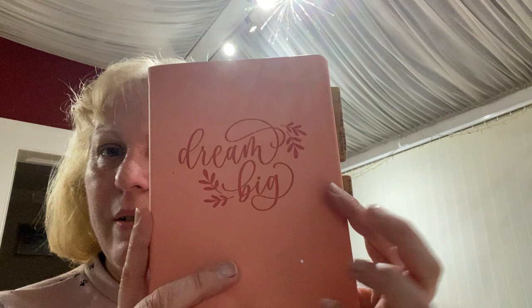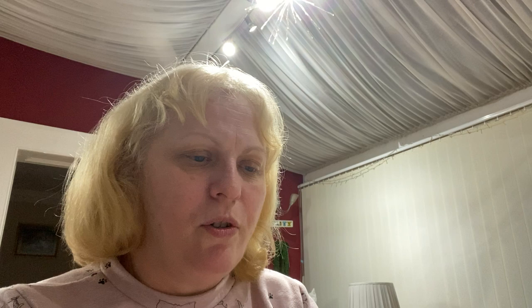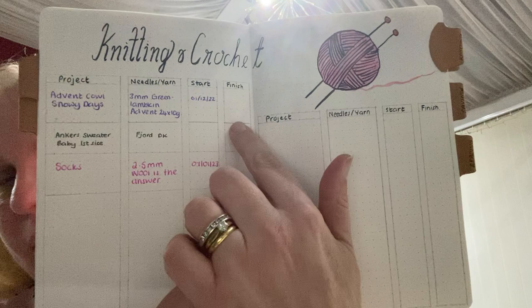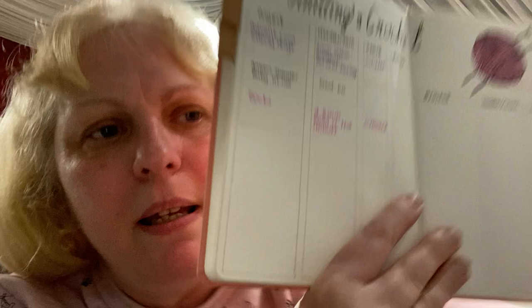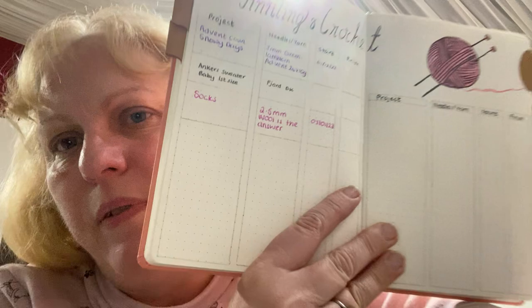I've also got a new planner for this year and I've done a knitting page to keep track of what I knit. I've got a knitting and crochet page with columns for the project, needles and yarn, start date and finish date. I've got my Advent cowl listed — I know I started that before December but I wanted to write something down. I'm going to do another anchor sweater in this yarn, and I've got my socks listed too.